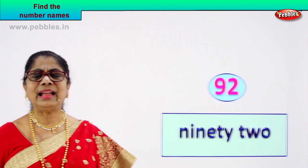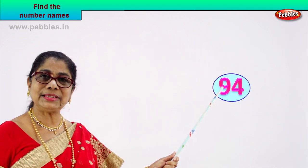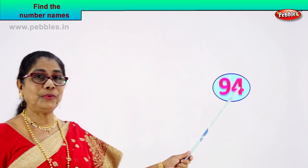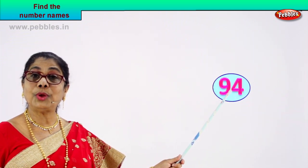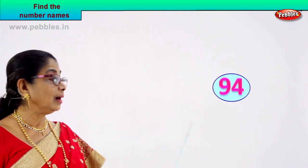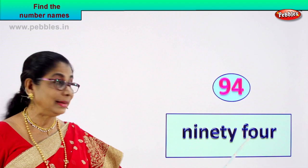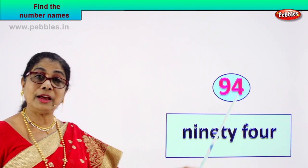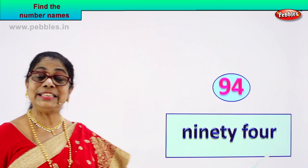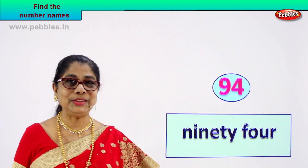Shall we take another number and learn to write its name? Look what you have. What is this first number? Nine, four — nine and four? Ninety-four. You know to spell ninety, you know to spell four. This is how we write ninety-four: N-I-N-E-T-Y F-O-U-R. Ninety-four. Did you enjoy?